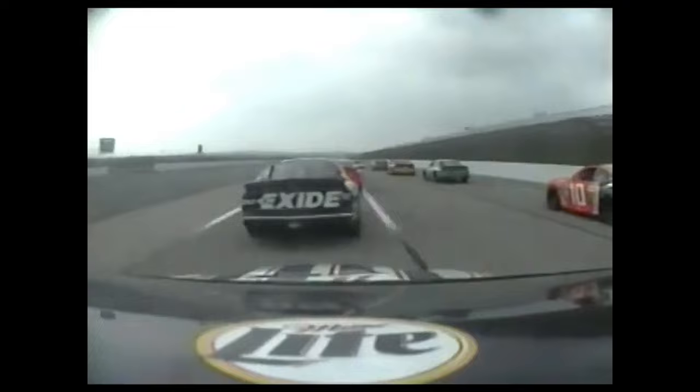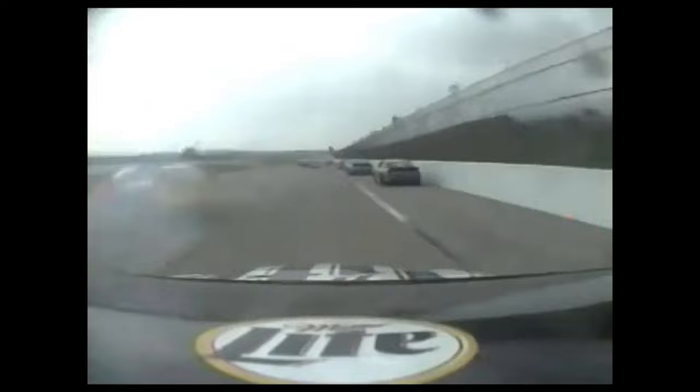And now from Rusty Wallace's on-board camera. That's what it's like to crash at 190 miles an hour. This is Mike Skinner — he knows he's in trouble when you get on the grass. He comes up the racetrack, and that causes everybody else to hit the brakes, lose control, and causes a multi-car crash here at Talladega.